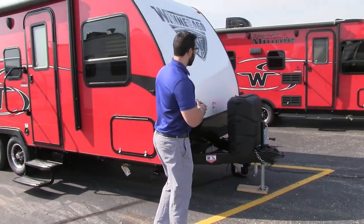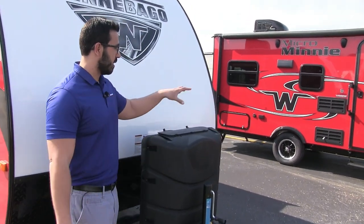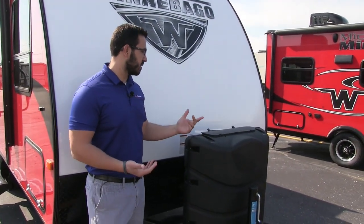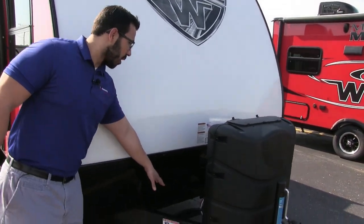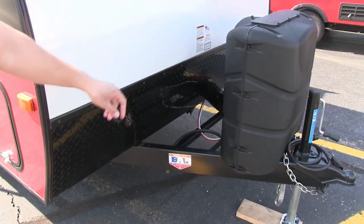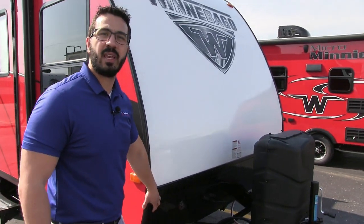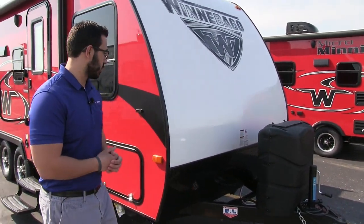Let's start on the front. You will see a propane tank cover right here to hide those unsightly propane tanks. This RV does come with two 20-pound tanks. It's easy to access — just undo the thumb screws and you can lift up the door. Right behind that you'll see the rails there for your battery box. Then coming up the front is the black diamond plating, which helps protect the front end from rocks and debris that get thrown up by your tow vehicle.